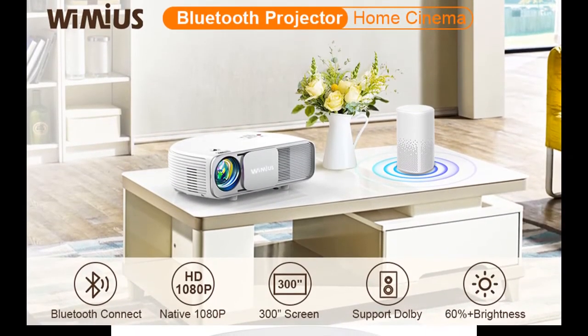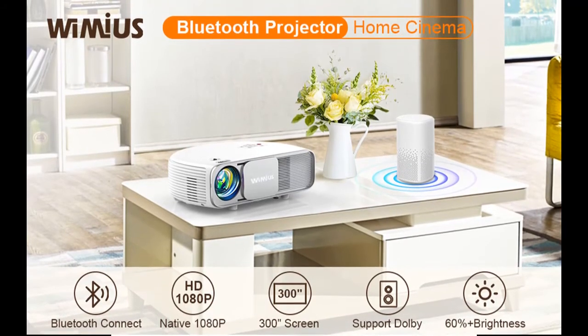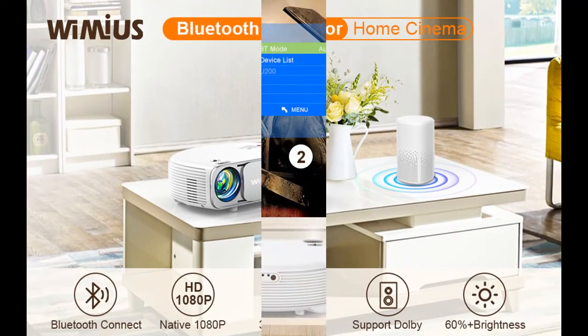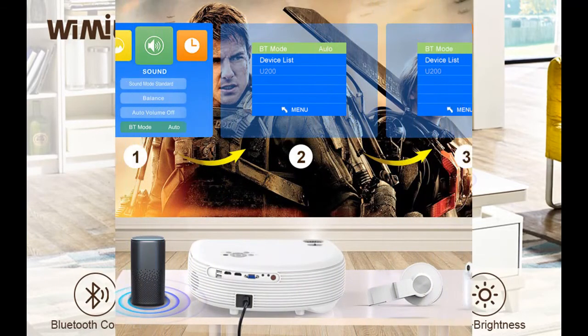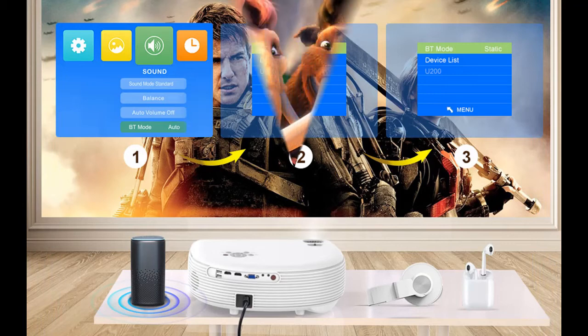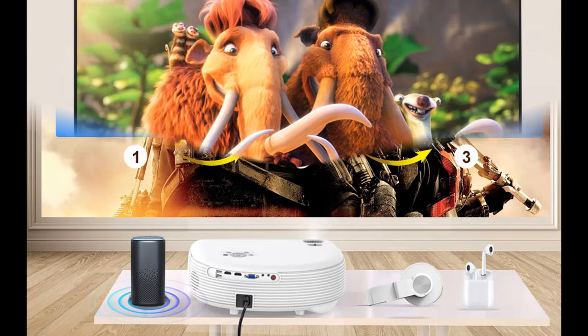The S4 is compatible with Fire TV Stick, DVD Player, Roku, Xbox, Laptop, iPad Tablets, iPhone and Android Smartphones, PS3, PS4, Wii Console, 2.0 external speakers, and 3.5mm earphone port.